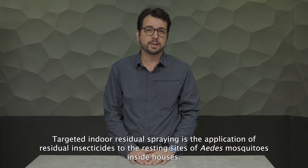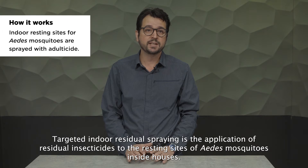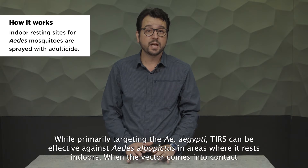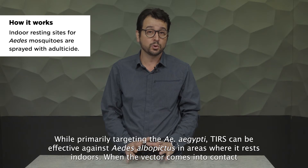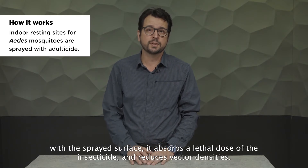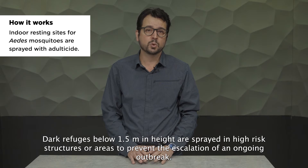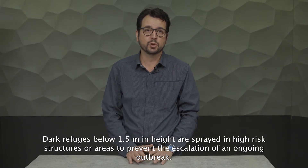Targeted indoor residual spraying is the application of residual insecticides to the resting sites of Aedes mosquitoes inside houses. While primarily targeting Aedes aegypti, TIRS can be effective against Aedes albopictus in areas where it rests indoors. When the vector comes into contact with the sprayed surface, it absorbs a lethal dose of the insecticide and reduces vector densities. Dark refuges below 1.5 meters in height are sprayed in high-risk structures or areas to prevent the escalation of an ongoing outbreak.